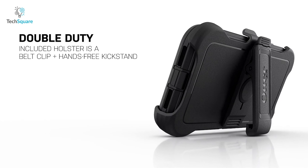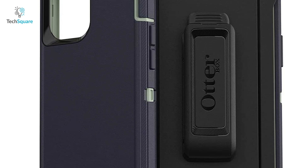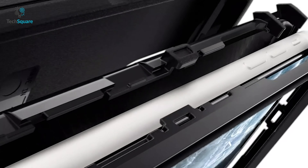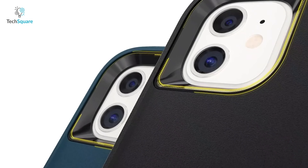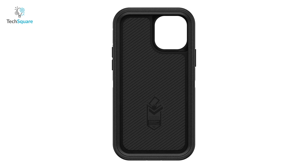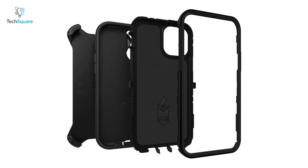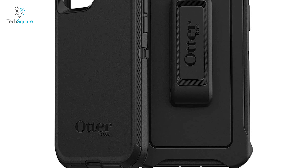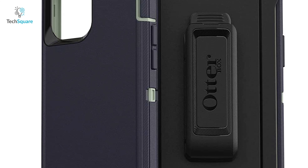It comes with a belt holster that can double as a kickstand, which can also be used when you are watching a movie, scrolling down your social media newsfeed, and more. The Otterbox has a screenless design that provides flawless touch response, while its raised edges protect your iPhone's camera and screen from external damages and bumps. Weighing around 4.8 ounces, this smart case has been tested for several drop tests and ensures military-grade standards, making sure you can go with confidence during any outdoor weather conditions.